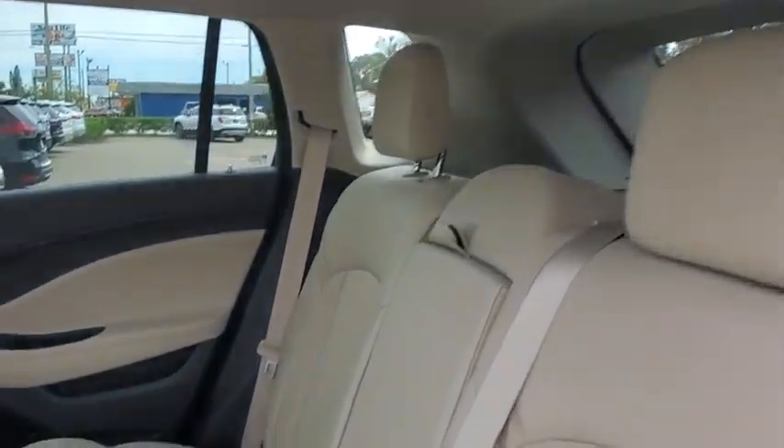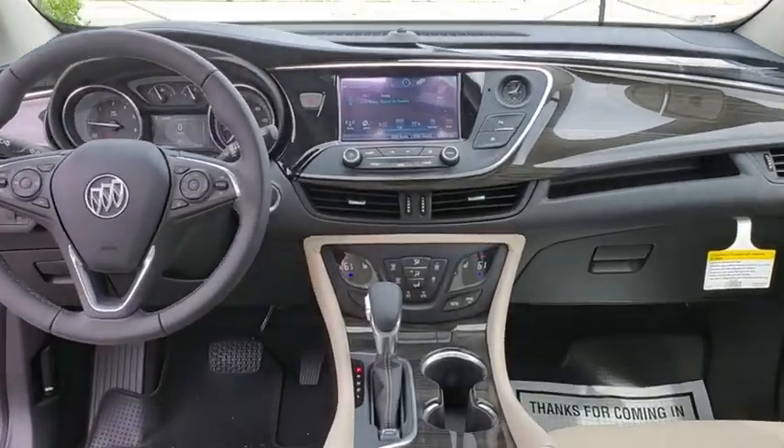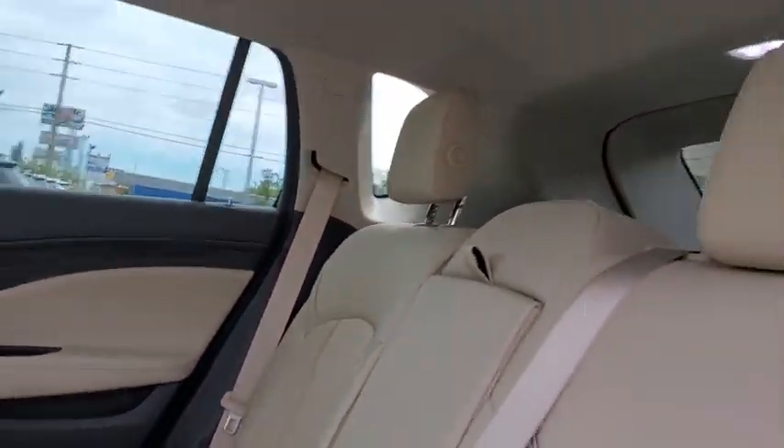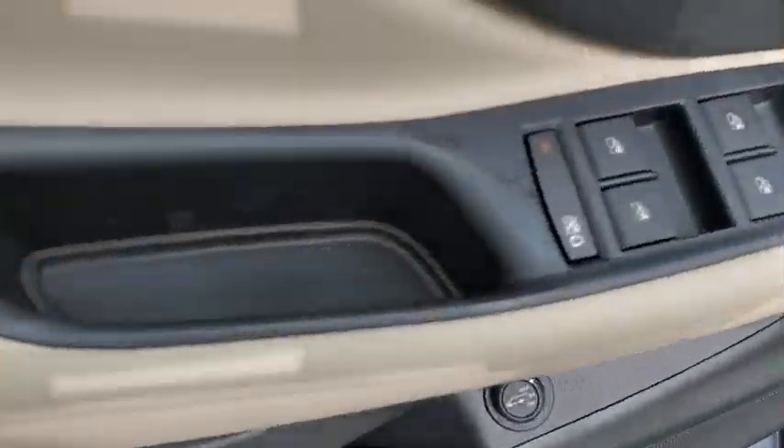Here are some of this vehicle's great options: traction control, power liftgate, power passenger seat, dual airbags, alloy wheels, power steering, floor mats, four-wheel disc brakes, universal garage door opener, heated front driver and passenger seats, electronic stability control, fog lights.